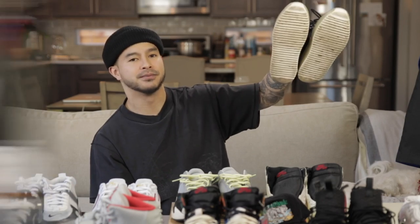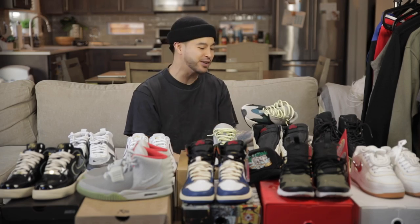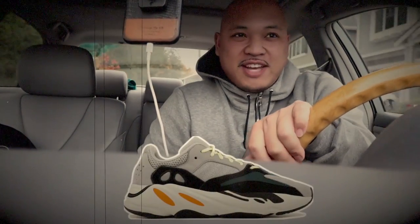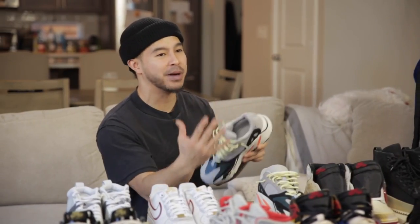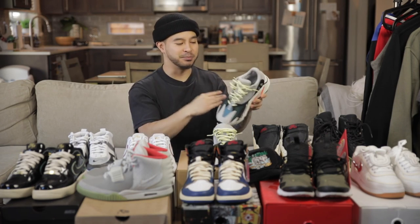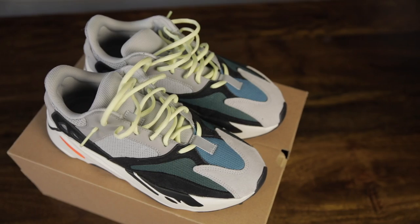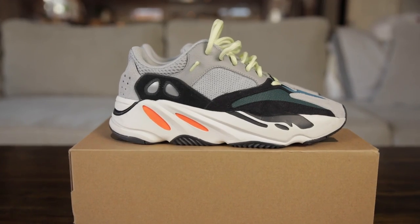We also have a Yeezy 700 Wave Runner in the original colorway. This reminds me of when Johnny did that whole flip-flop thing buying his first pair of Yeezys. He borrowed my pair to compare with a pair he was buying off Craigslist, and the pair he was looking at ended up being fake. These will be for sale — size 8.5, probably worn twice. Unfortunately, it turns out these shoes are actually fake, confirmed after doing a comparison with Richie's shoe.